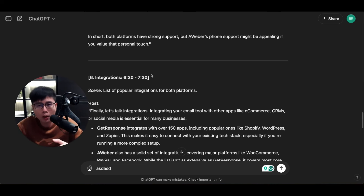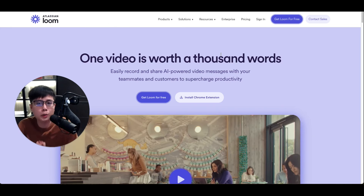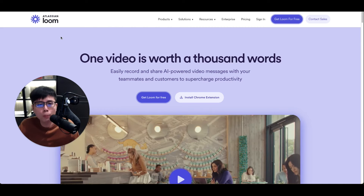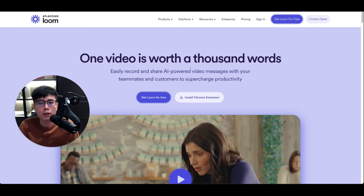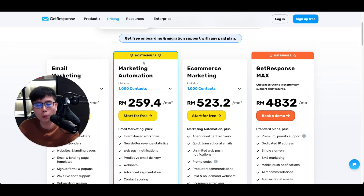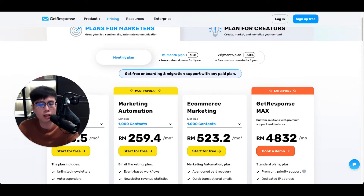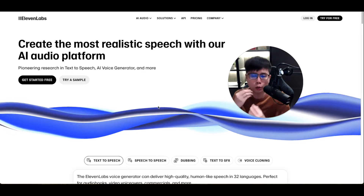If you want to do your own screen recording with your own voice, you can use a free software called Loom at loom.com. You can get started for free and use it to record your screen — just browse around GetResponse, click around to show people what's inside, and read the script that ChatGPT provided for you.